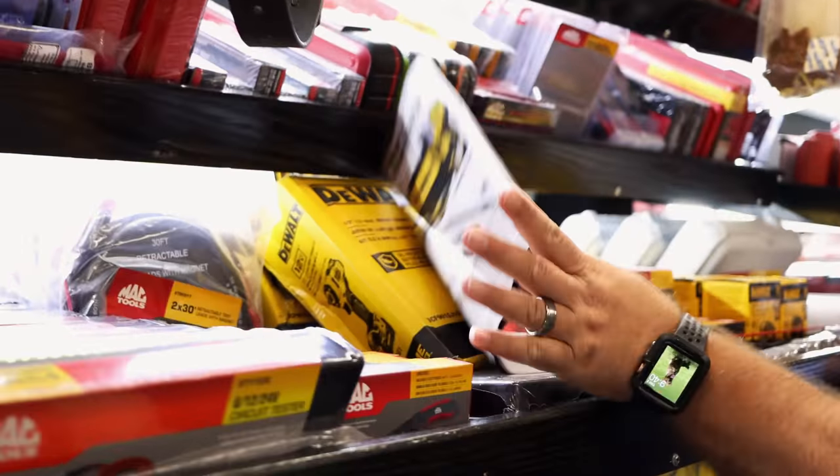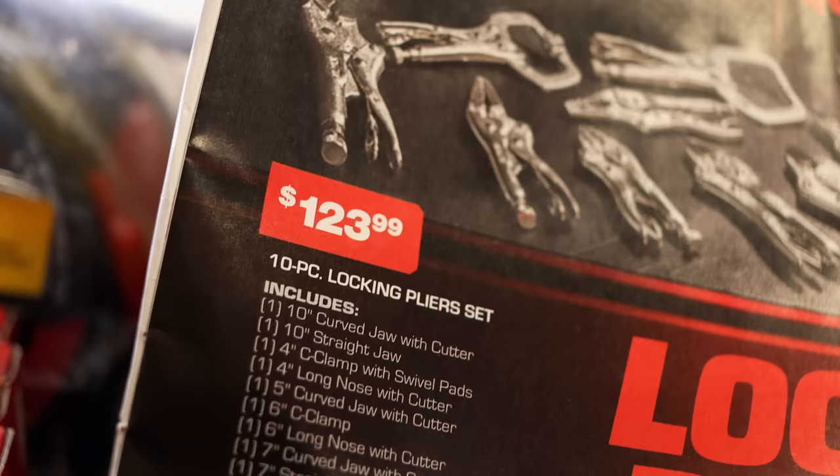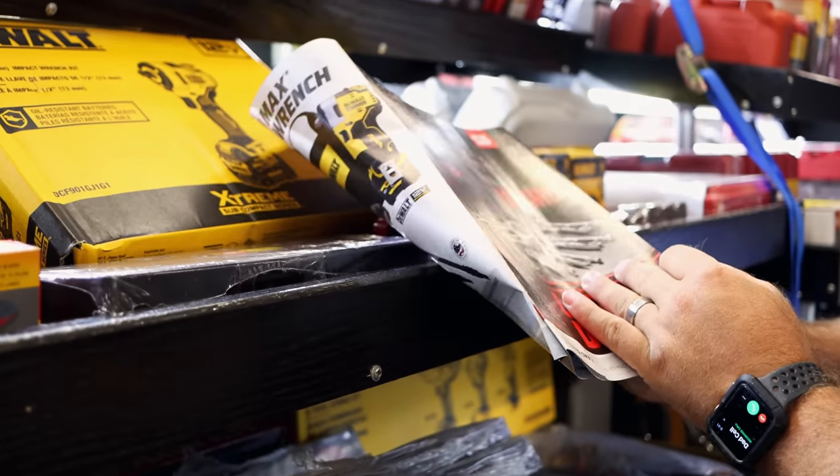And then another one they always do good on is the lock-and-fire vice grip set — $123 bucks for the 10-piece.